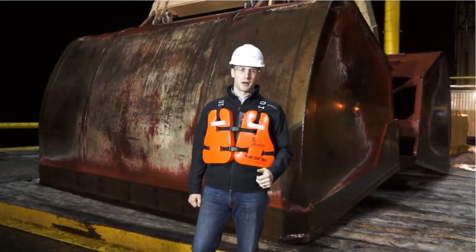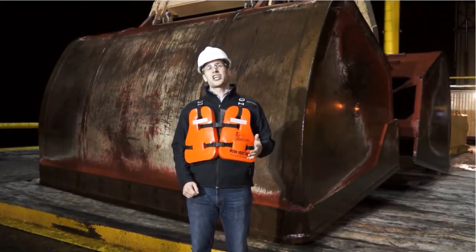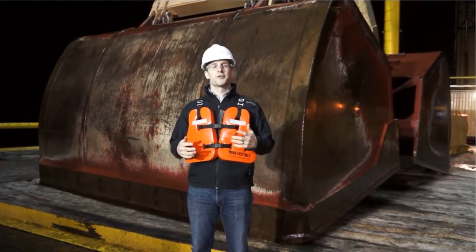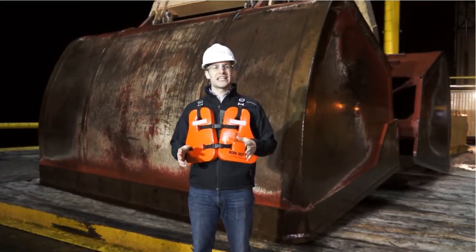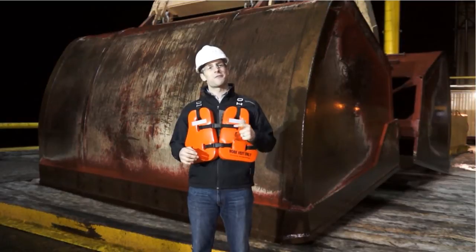Hi, I'm Ben with Phoenix Products Company. I'm out here on the Mississippi River tonight, along with St. James Steve Doering Partners, in order to talk to you about some of the advantages of converting to Phoenix LED floodlighting. St. James operates 10 cranes here on the Mississippi, handling between 13 and 15 million tons of dry bulk annually, including coal and fertilizer.